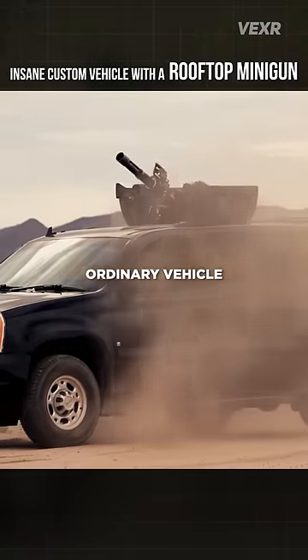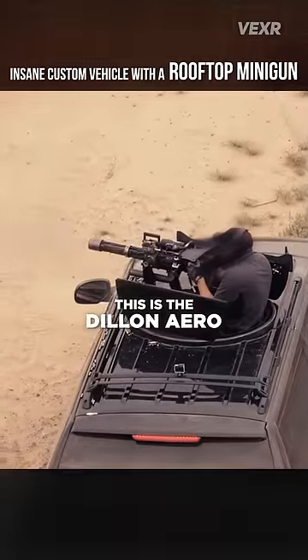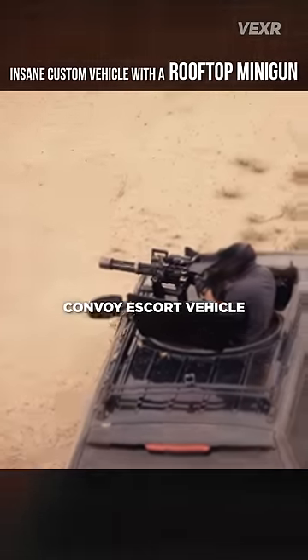This is no ordinary vehicle, unless you're used to traveling around with a minigun in your roof. This is the Dillon Arrow Convoy Escort Vehicle.